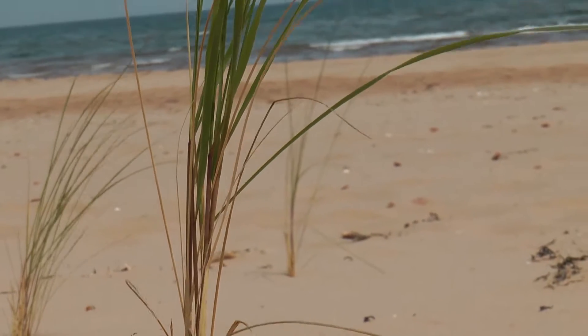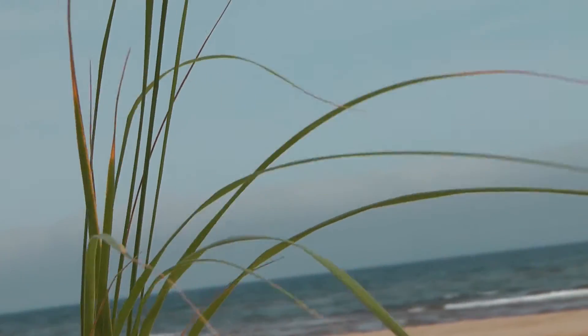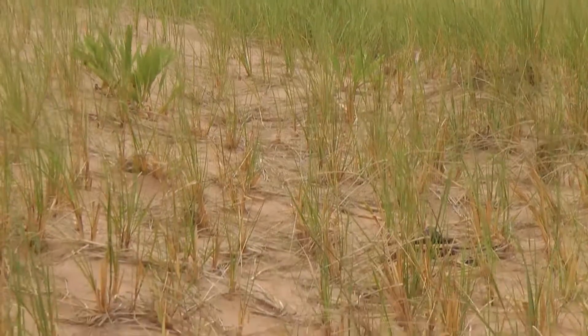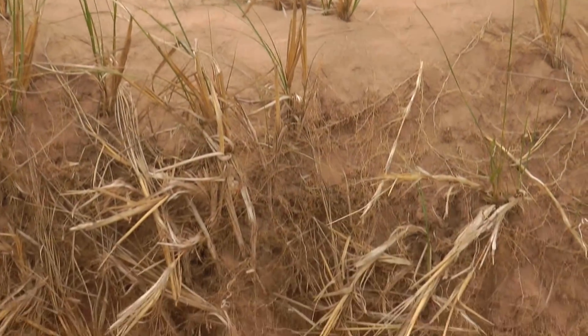Informal trails through the dunes damage vegetation like marram grass. This grass helps hold dunes in place. Without it, dunes will break apart because the sand stored in a dune eventually blows away, leaving what we call a dune blowout.